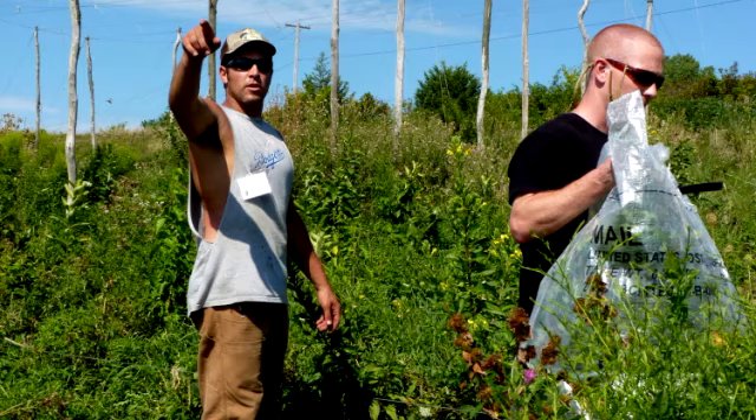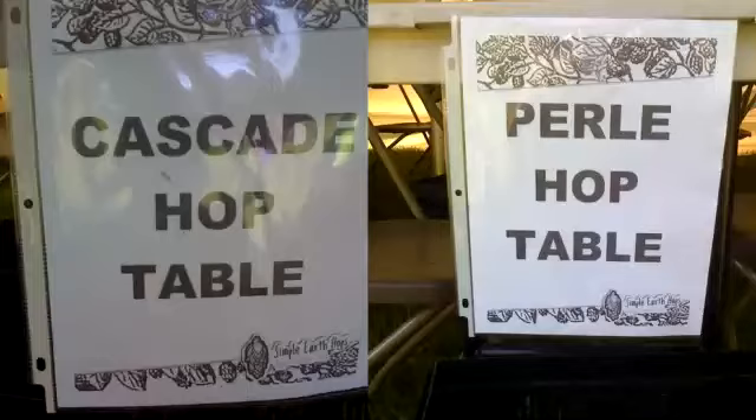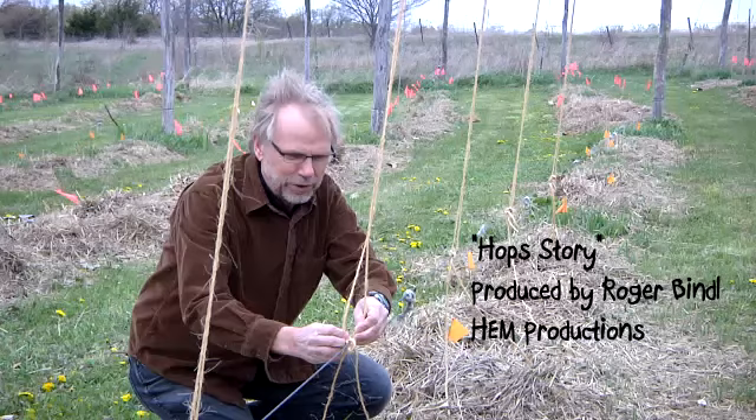In the fall when we harvest, I get together a group of volunteer event staff and I get a bunch of breweries to donate beer. Together with the beer and the staff, we come out and pick hops. All the hop cones are organized by variety and then I dry them here on the farm. Then we take the dried cones and get those processed into hop pellets through the cooperative, which puts them in a form that the brewers can use.